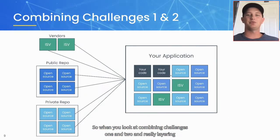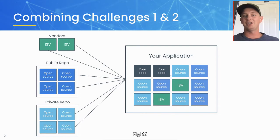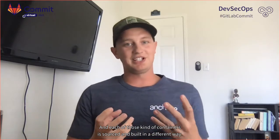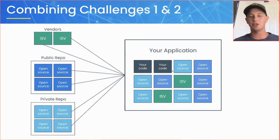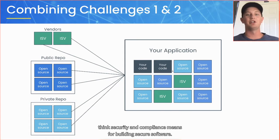When you combine challenges one and two, you get this oversimplified version. On the right side of your screen, each box represents a container in a cloud native application. A modern application typically has more than one container, each sourced and built in a different way — from vendors, public repos, and private repos all contributing code to create that image that will become a running container. Each of those repos or vendors may have a different standard on what security and compliance means for building secure software.